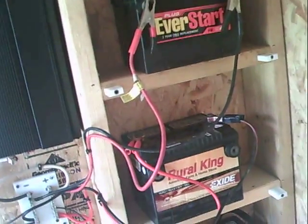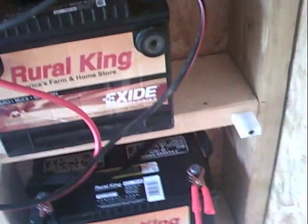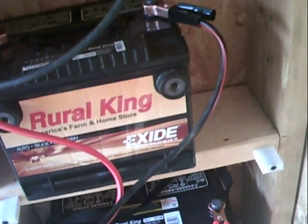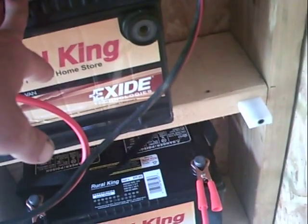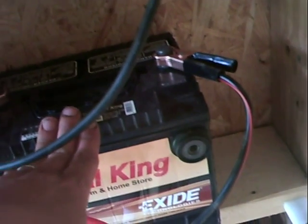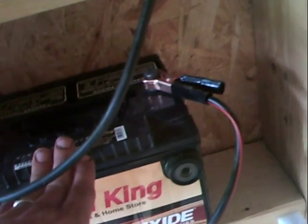Let me go over the components — and this is definitely not a how-to video, this is just how I got it set up. I decided to do clamps on each battery. Even though it's not the best thing to use for solar, I'm using car batteries. The reason I like that is that in the future when these batteries aren't worth much for storage, they'll still be able to start a car.